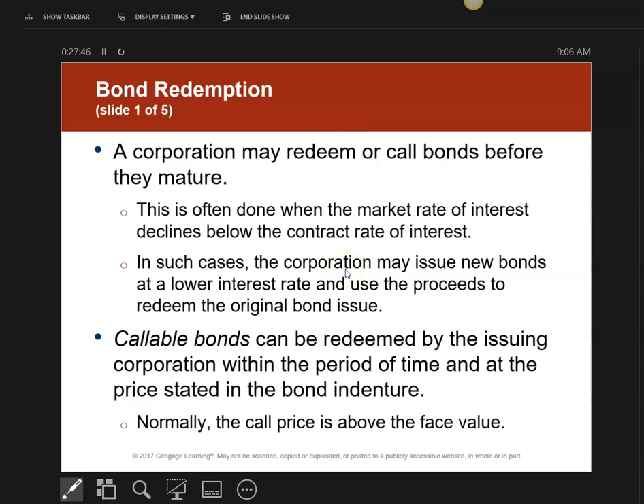Sometimes instead of actually redeeming them — meaning giving you back the money — I might issue you new bonds at a lower interest rate. This is called a callable bond. A callable bond can be redeemed by a company at any time. So if a bond is callable, I can sell it to you today and next month call it back and buy it back from you.